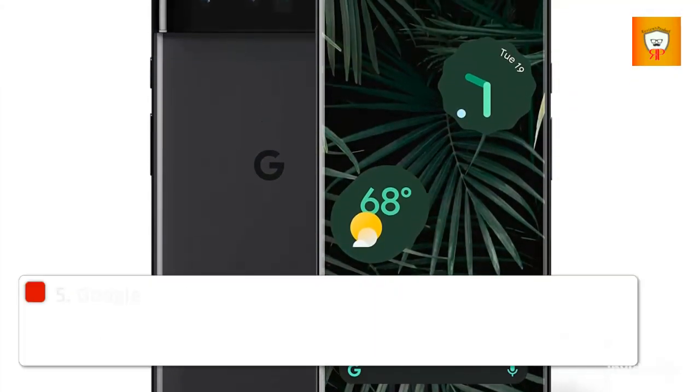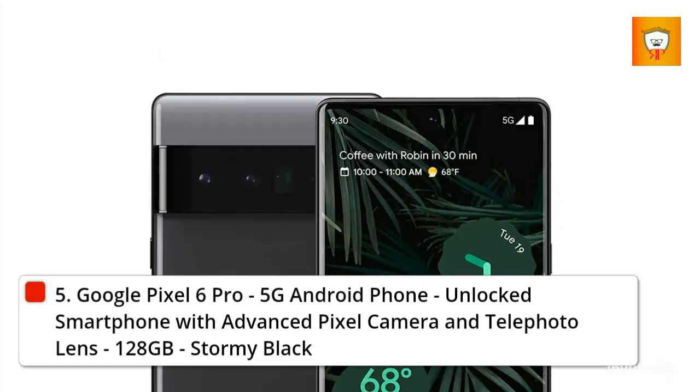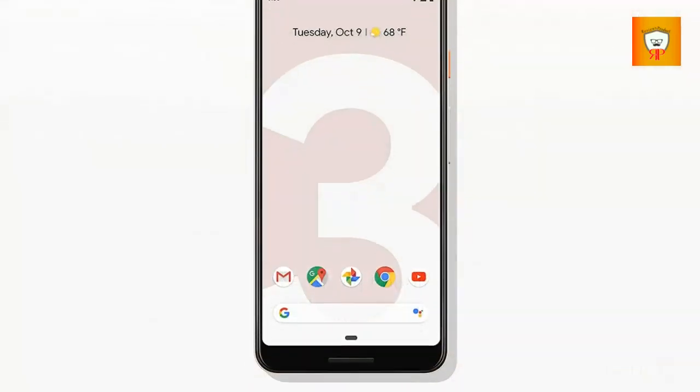5. Google Pixel 6 Pro, 5G Android Phone, unlocked smartphone with advanced Pixel camera and telephoto lens, 128GB, Stormy Black.